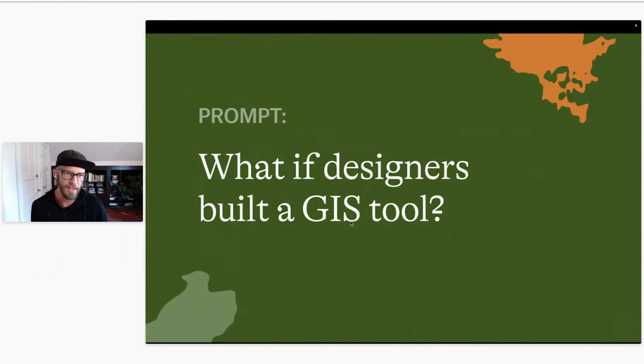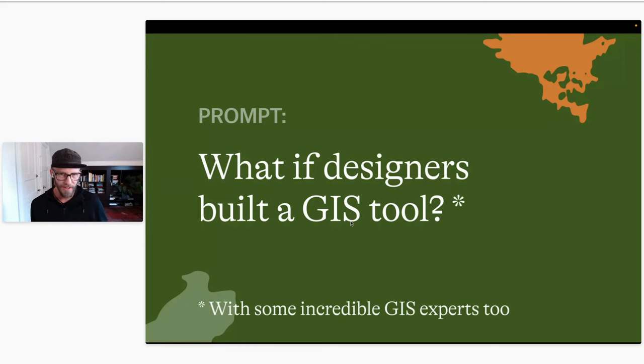I want to start with a question that was kicking around in my head for a couple of years before I joined Felt: what if a designer like me built a GIS tool? The first answer, without an asterisk, is that it would be really pretty, but it would totally go off the rails because designers are not GIS people. I don't have a background in GIS. So we've partnered up with some incredible GIS experts. Felt isn't only the dream of designers — but it does center some of the lens that designers have, and we feel like we can bring some really interesting changes to the world of GIS.